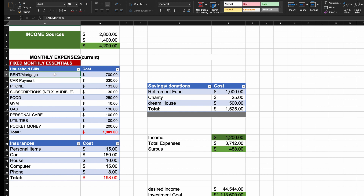This is going to be your mortgage or your rent. Currently, this person pays about $700, and the car payments are about $330. We can see the phone bills, some subscriptions, food, gym, gas, personal care, utilities, pocket money, and also some insurances going to personal items — this could be watches or things around the house. Car insurance is about $150, plus the house, computers, and phone. All these come to a total.